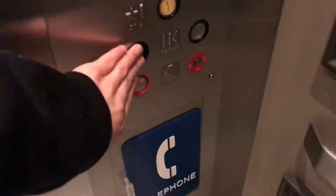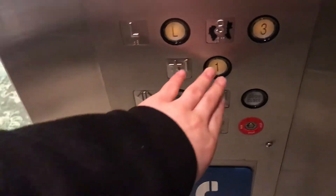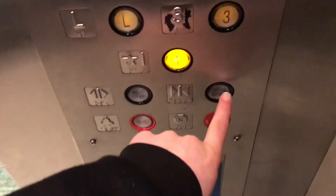Oh, that chime. Which floor are you going to? One? Yeah. Oh, that chime.